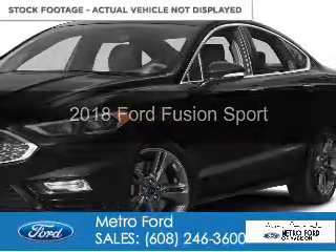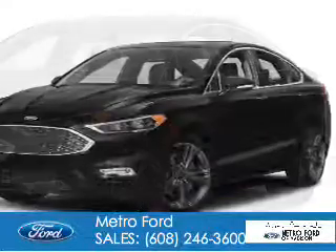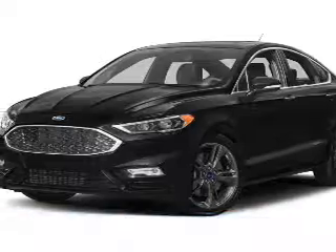You're looking for a vehicle powered by all-wheel drive, a six-cylinder engine, and a six-speed automatic transmission.